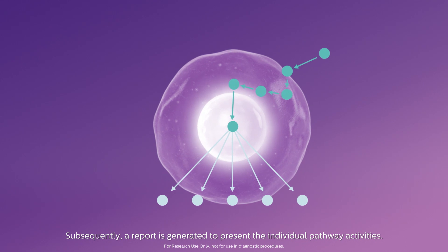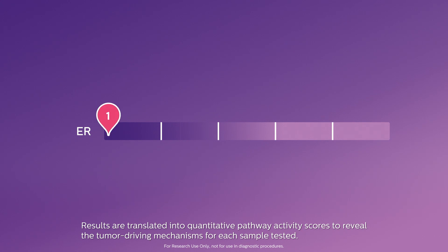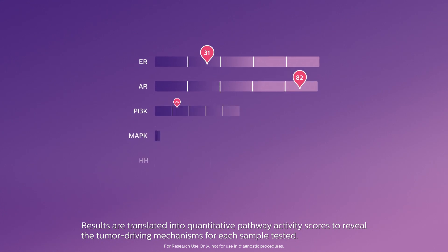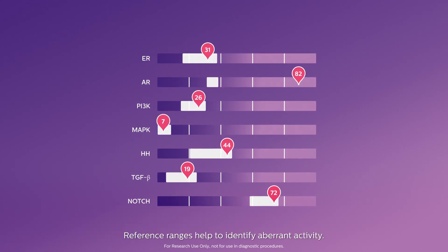Subsequently, a report is generated to present the individual pathway activities. Results are translated into quantitative pathway activity scores to reveal the tumour-driving mechanisms for each sample tested. Reference ranges help to identify aberrant activity.